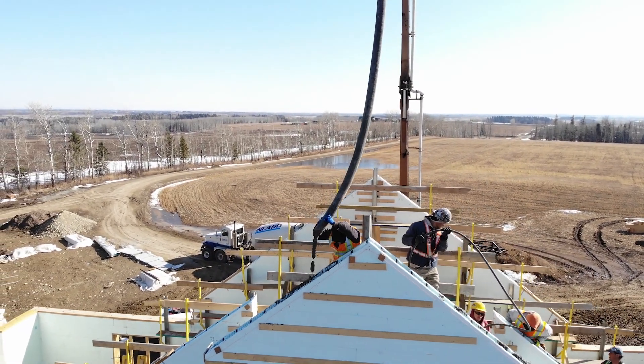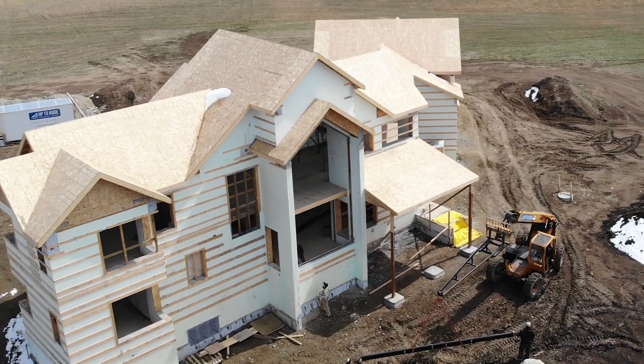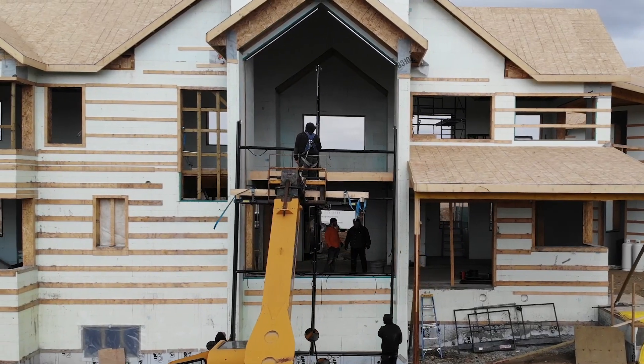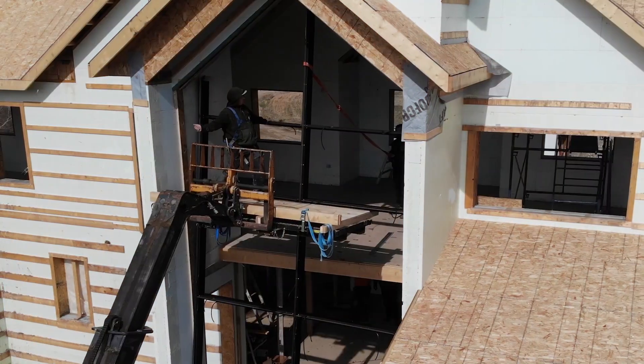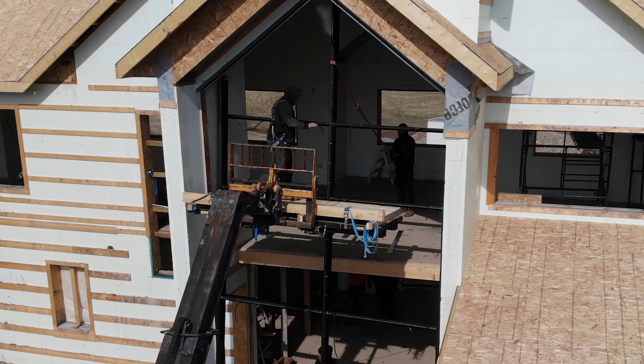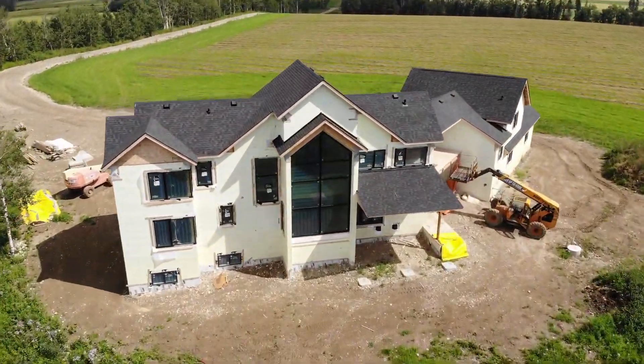When we say 5%, an ICF house isn't just 5% more insulation or 5% stronger. We're actually 40% more R-value, 60% more energy efficient, and by my own testing, up to 10 times more airtight — which compounds into even more efficiency. So do you want to spend a little more money for a far superior product? You've probably already answered that.